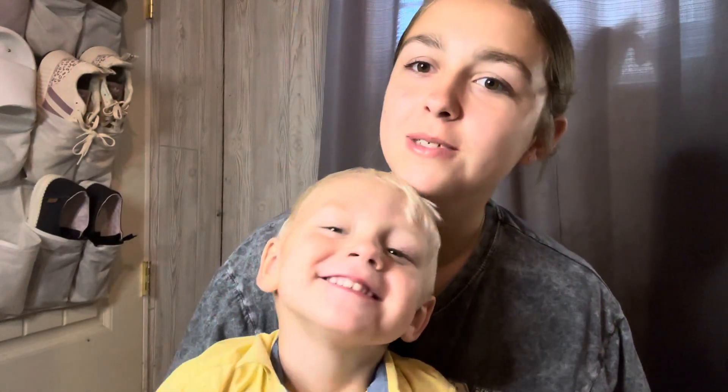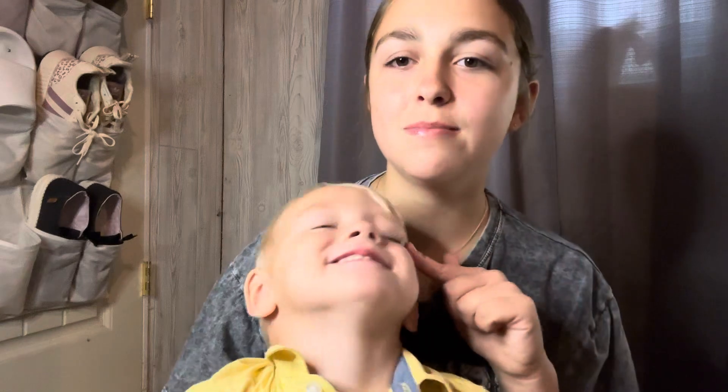Hey guys, today we're going to be doing a back-to-school haul, so welcome back to my channel. I'm Faith, and this is my little brother Heston. Little stinky butt.